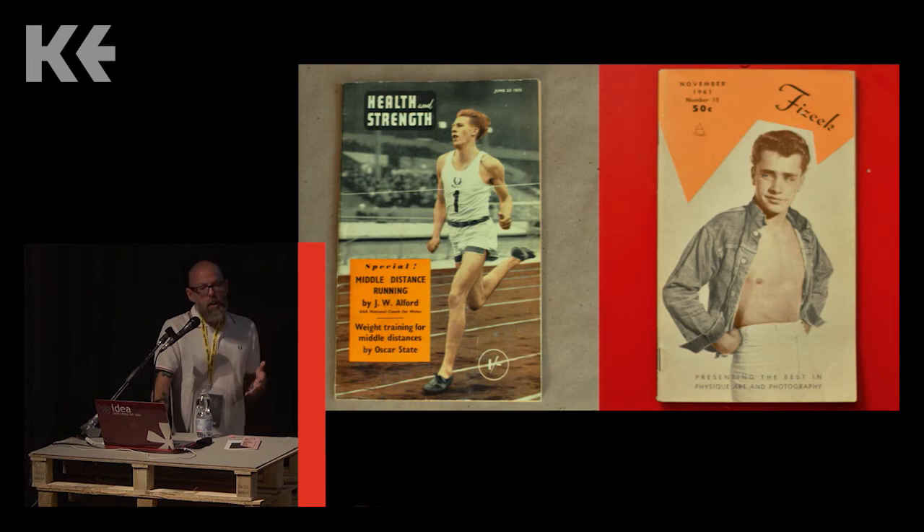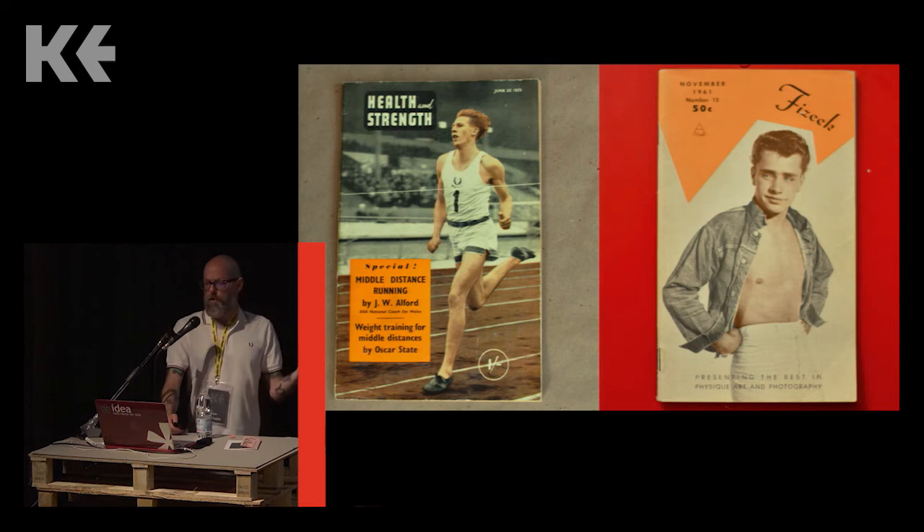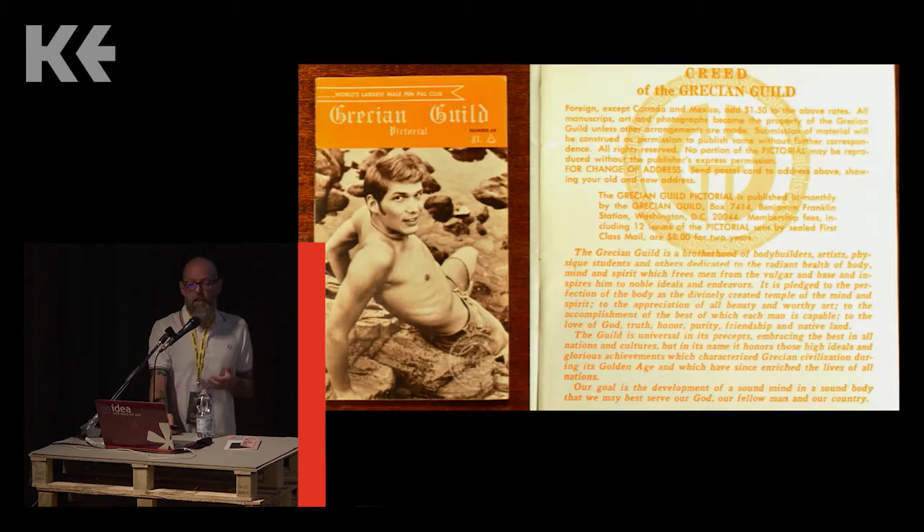You see this a lot in the mid-century with physique magazines — magazines that could be defended by saying 'this is about exercise, a healthy lifestyle, classical posing for the benefit of artists and photographers.' For the audiences these magazines were sold to — fairly discreetly over newsstands or more often through the post — there was a very clear message linking together a community existing in the shadows, living underground.